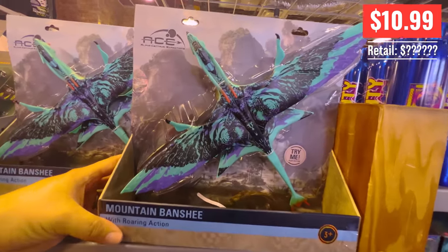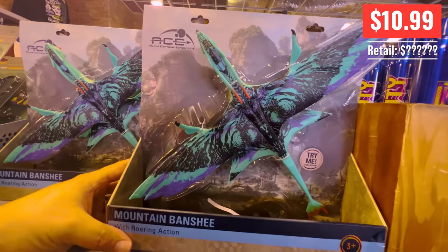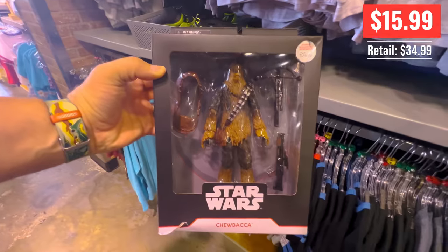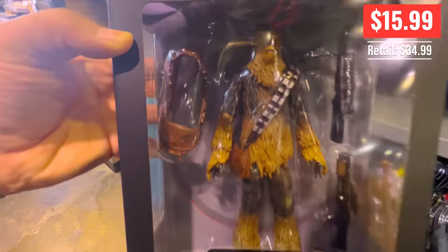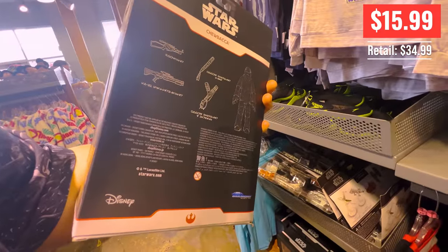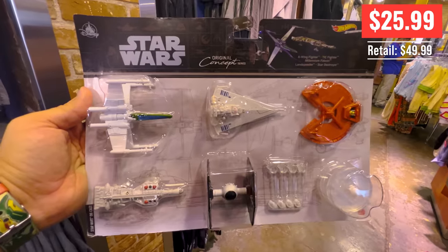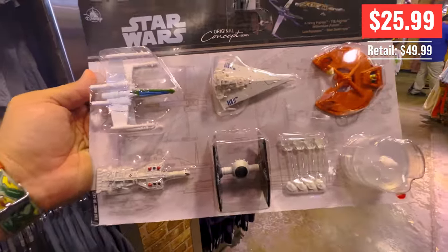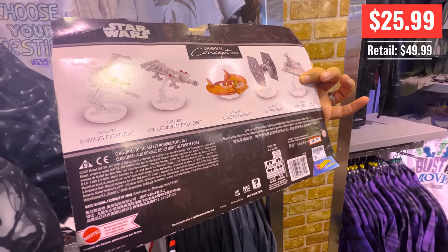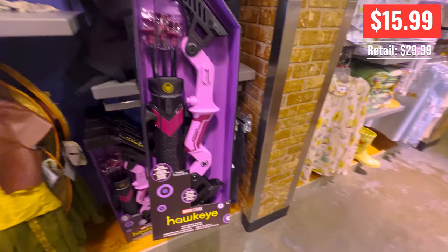Or you could buy a mountain banshee with roaring action — I tried it and it didn't do anything, and there's no retail price on it. More Chewbacca — $15.99 instead of $35. I have the Boba Fett version of this and they're really nice and detailed. He comes with all his accessories and there are neat little starships with little stands so you can display them on your desk. And they're made by Hot Wheels — I used to have a lot of Hot Wheels as a kid.